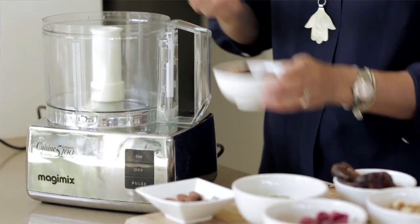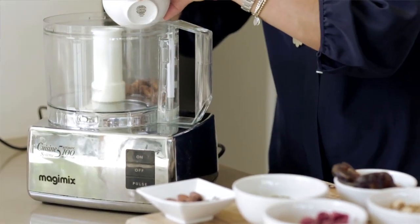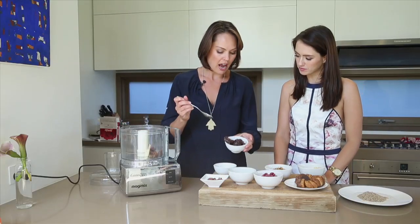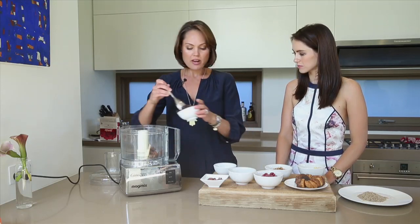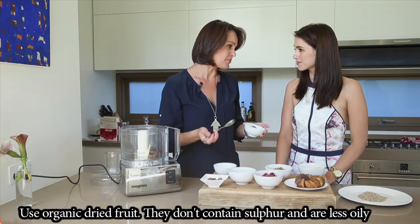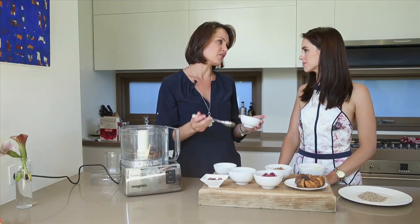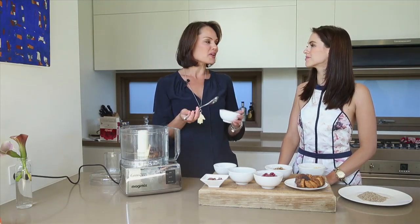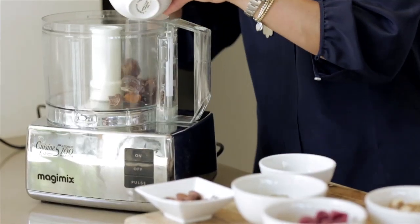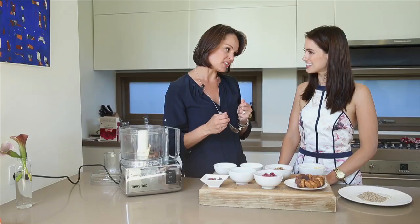Let's start with the figs — these will just help to bind this together and give that lovely natural sweetness to it. I've got some beautiful quality dates as well. When it comes to dried fruit, I think it's better if you use organic; it means it doesn't have the sulfur in it. It's just a healthier option. A lot of people don't think it looks as beautiful, but the other thing you'll often find is that it will not contain the oils to stop it sticking together, which is also another beneficial thing.